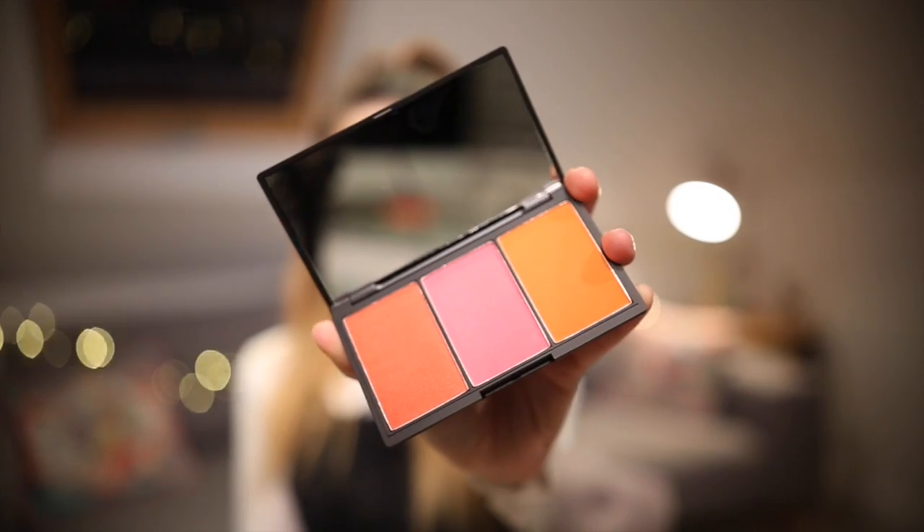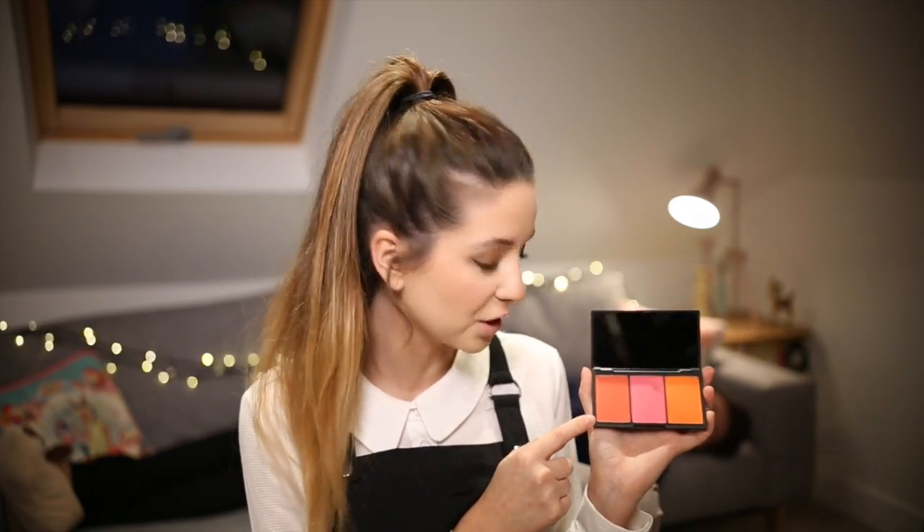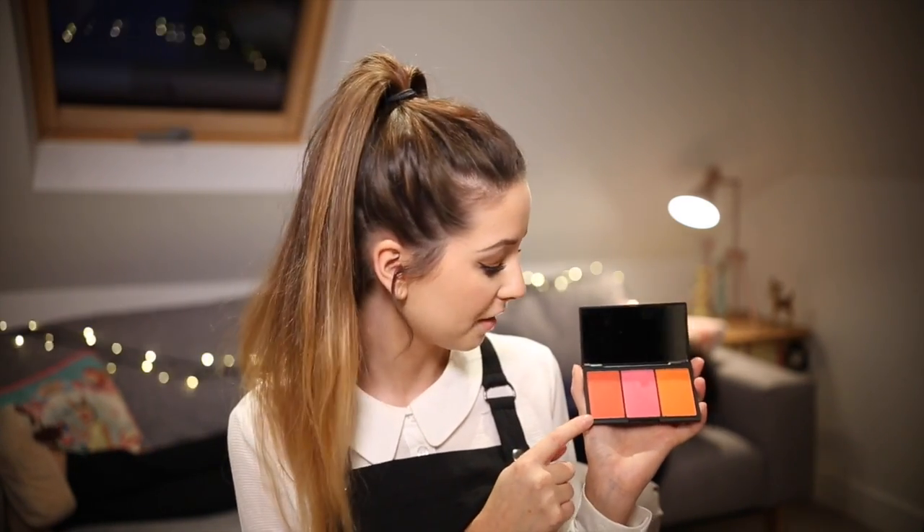The other one I picked up is called Pumpkin, and this is slightly more orange-y toned blushes, and a lot more bright. I really love these colours — I think they are super pretty. I especially love this one, which is kind of an orange-y red. I think that would look really nice around this time of year, and of course a lovely flushed pink, almost like you've been outside in the cold.